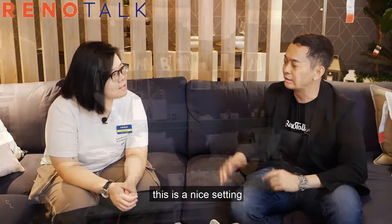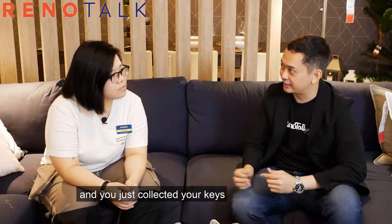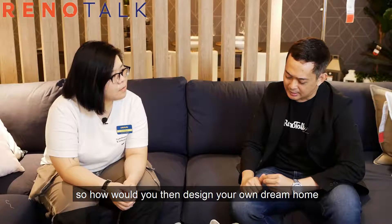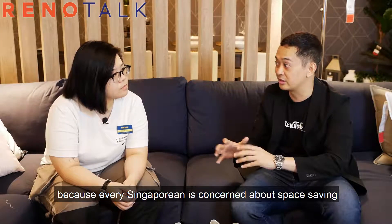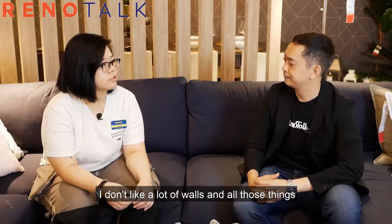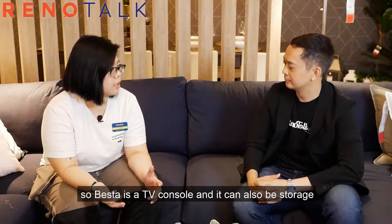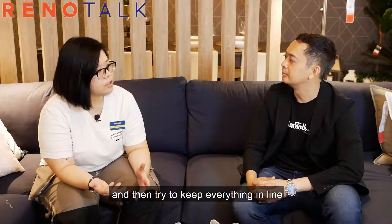Connie, imagine you are a 4-room HDB BTO homeowner who just collected your keys. If you could have any combination of IKEA products, how would you design your dream home to make it appear more spacious than it really is? I prefer an open space concept — I don't like a lot of walls. A good combination would be BESTÅ and also IVAR. BESTÅ is a TV console that can also be used for storage, and the IVAR range is very versatile with many combinations possible. You can mix both of them together, keeping everything in line.